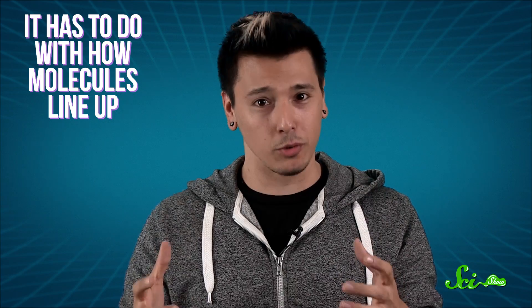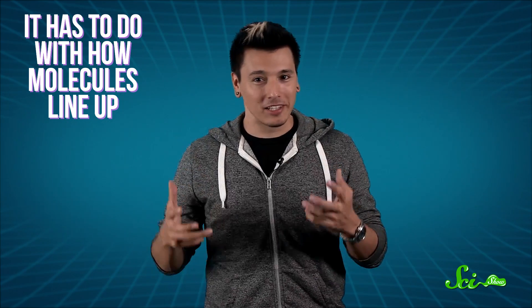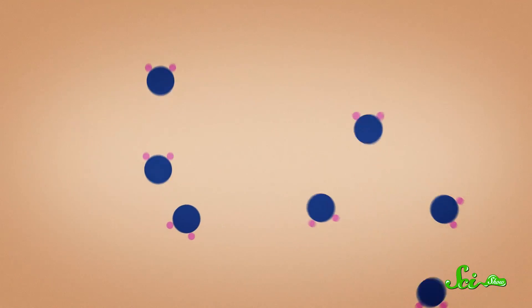Liquids don't just suddenly become solid at a certain temperature. There's a process involved, and it has to do with how molecules line up. Whether something is a solid, liquid, or gas at constant pressure mostly depends on its energy, which comes from heat. In a gas, molecules are warmer, meaning they're higher in energy — they bounce around a lot, colliding with each other and flying every which way.